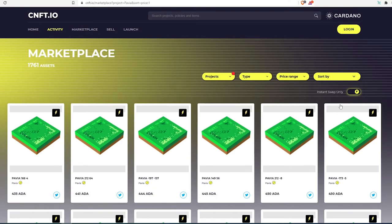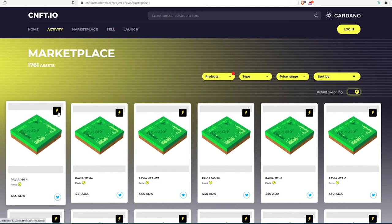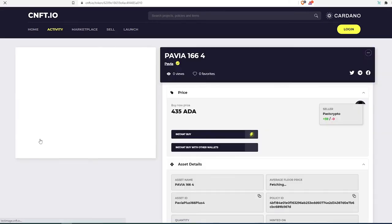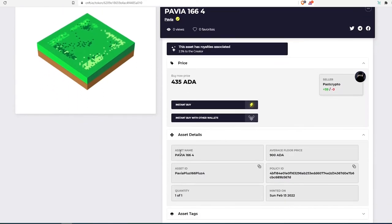Once the results appear, make sure to sort from low to high so you can see the lowest prices. At the time of recording, you can still pick up Pavia land for 435 Cardano. Make sure you see the little lightning bolt icon — that means it's an instant swap using smart contracts on the Cardano network.